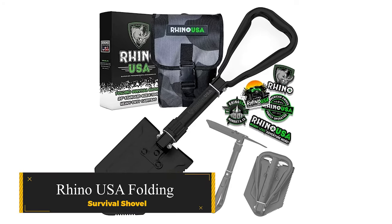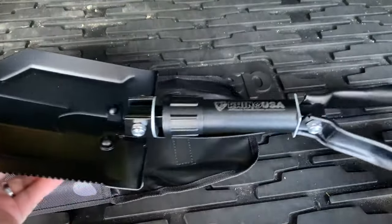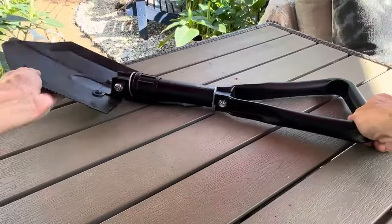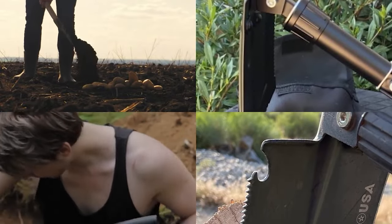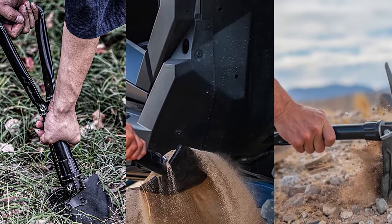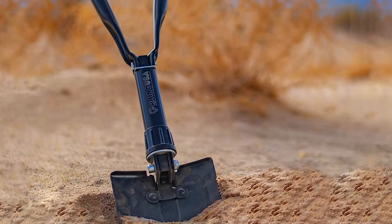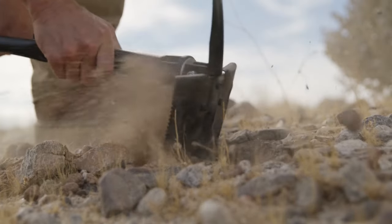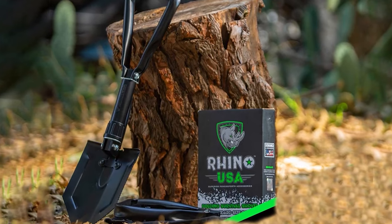RINO USA Folding Survival Shovel. Crafted from robust carbon steel, the RINO USA Folding Tactical Survival Shovel with Pick weighs 2 pounds, serving as a military-style entrenching tool suitable for various terrains. Whether for off-road adventures, camping, gardening, beach outings, or tackling dirt, sand, mud, and snow, its compact and foldable design makes it versatile. Featuring a durable pickaxe and sharp sawteeth, it excels in multiple tasks. Ideal for overland setups or off-road vehicles, its broad digging spade and rugged pick facilitate ground-breaking, vehicle extraction, and campsite improvement effortlessly.